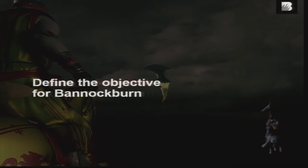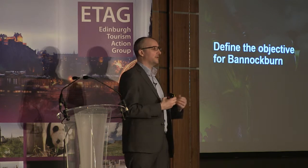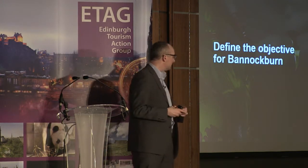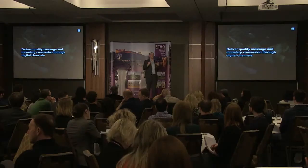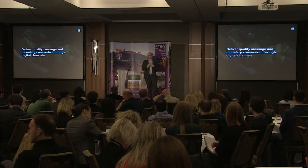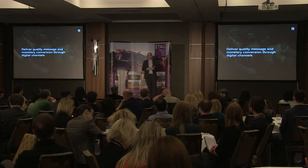So from there, from looking at the challenges — looking at challenges can be a 10-minute process, it can be a three- or four-week process, and for us it was longer — we had to define the objective for the Battle of Bannockburn. So much of what we do, we can complicate it and make it difficult for ourselves. But with Bannockburn, we boiled it down to an objective: to deliver quality, message, and monetary conversion through digital channels.